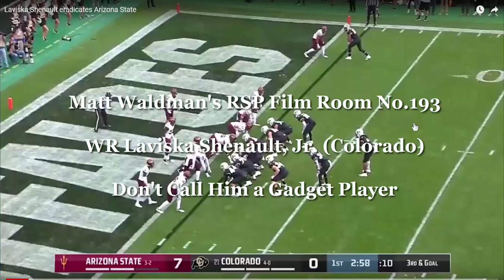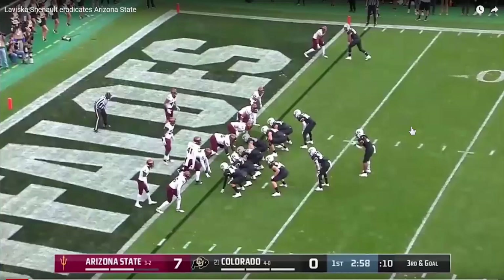Leviska Chennault, the do-everything receiver. You know, use him on the wing, use him in the backfield, split him out wide, put him in the slot.